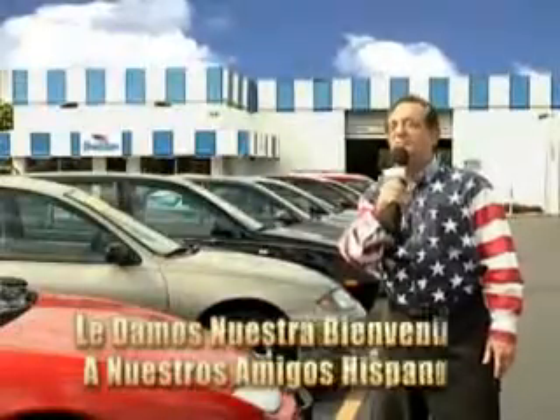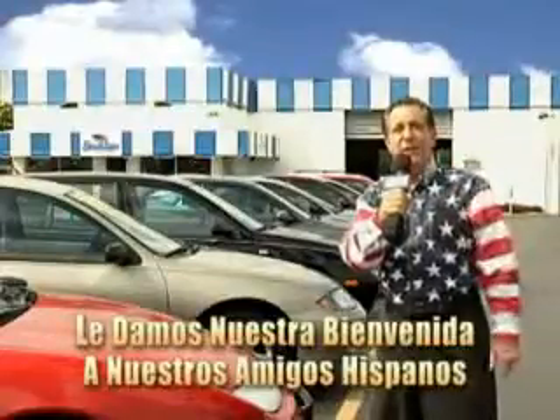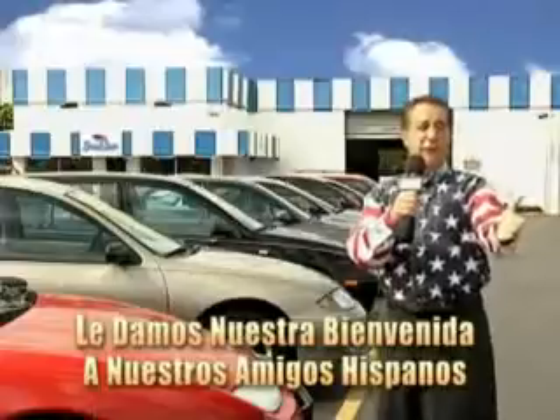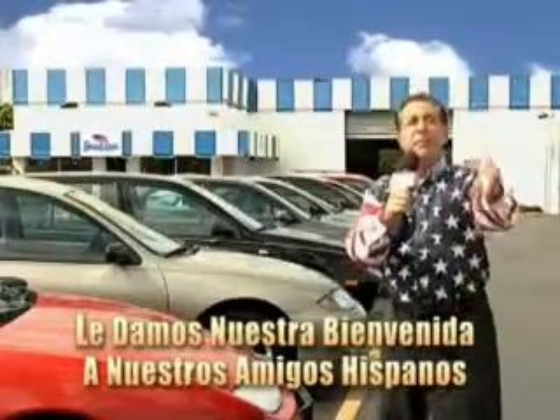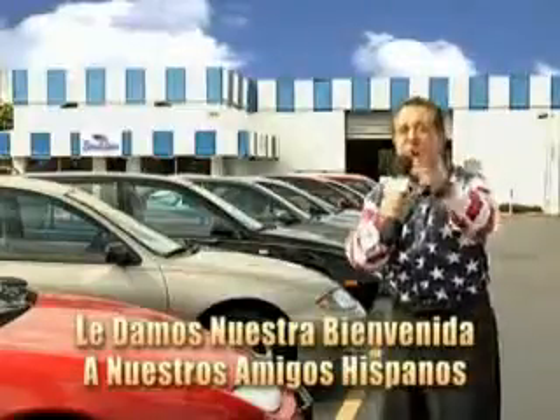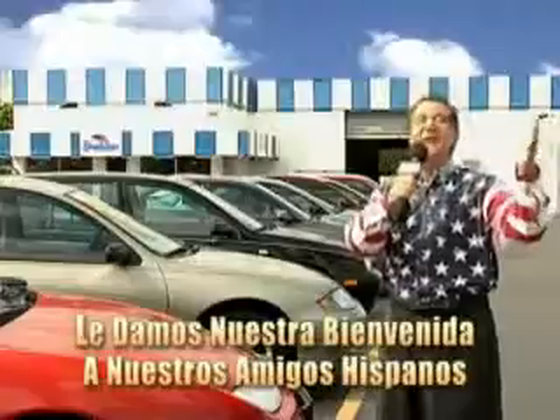Welcome to Beach Cars Incredible Parade of Values, where we price to sell. You want to buy late models for less? You've heard of one-price pricing, wheelbook pricing, warehouse pricing, and wholesale pricing. But for well over 40 years here in Palm Beach County, you've got Beach Cars pricing. And now you can see for yourself — we always sell for less.